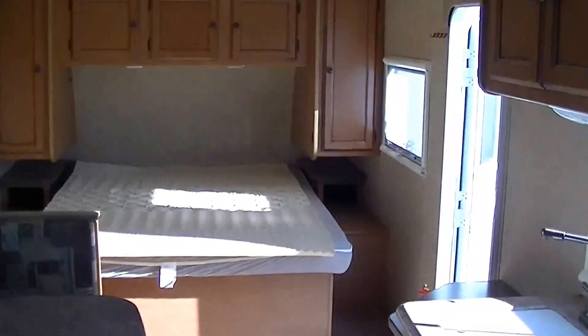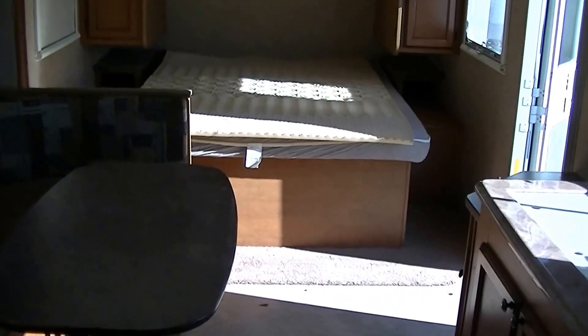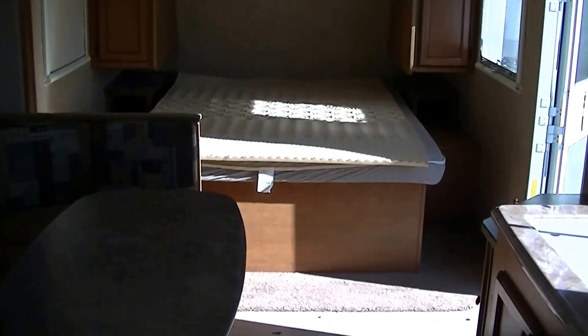Well, that about wraps up our tour of this 22-foot half-ton towable bumper pull travel trailer. Out here at Budget RVs of Texas we really do have an RV for every budget, so get on down here and see me. Remember, ask for Bob Barker and let me put a Budget RV in your rearview mirror.